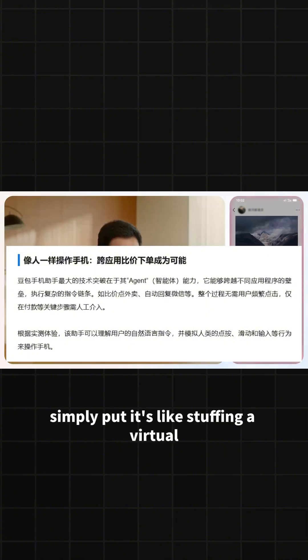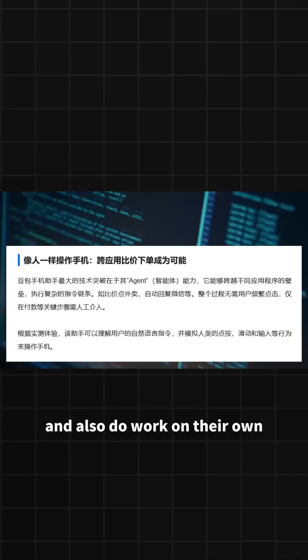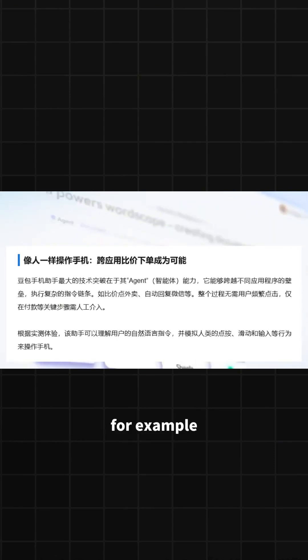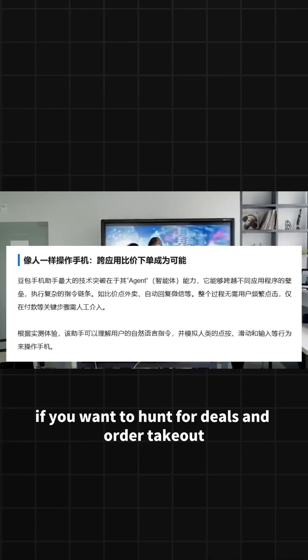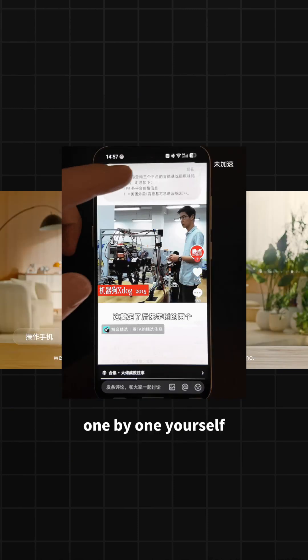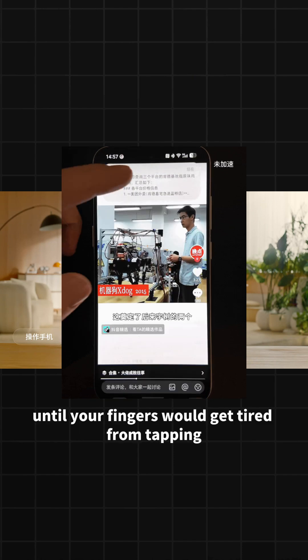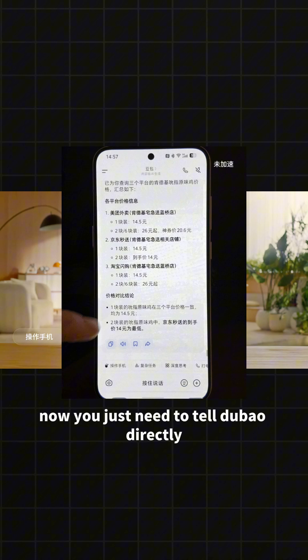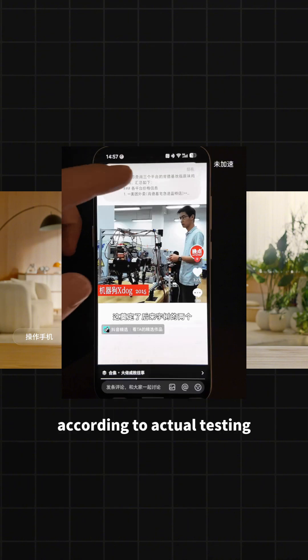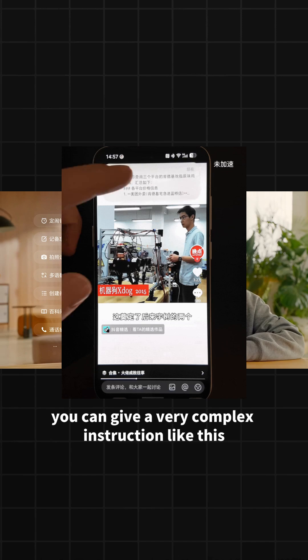Its most impressive feature is that it can operate the phone like a human — the professional term is 'agent.' Simply put, it's like stuffing a virtual little person into your phone who can understand human language and do work on their own. For example, if you want to hunt for deals and order takeout, previously you had to open several apps one by one yourself, search, compare prices, until your fingers would get tired from tapping. Now, you just need to tell DuBao directly. According to actual testing, you can give a very complex instruction, like this.